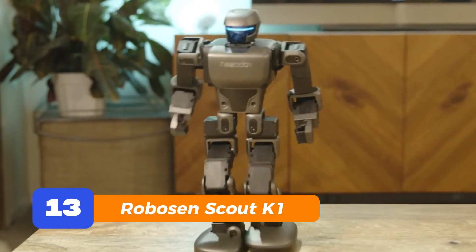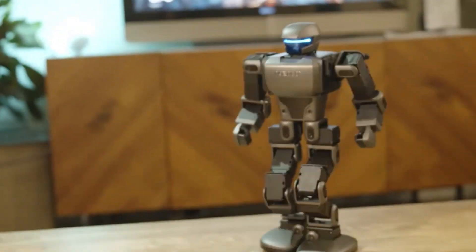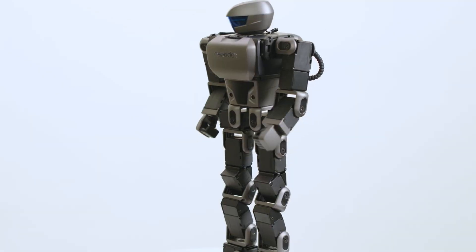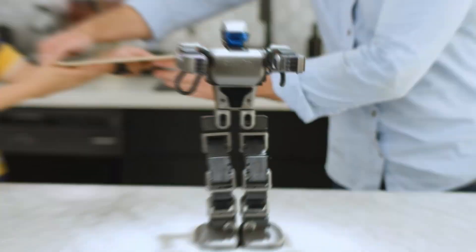Number 13: Robosun Scout K-1. Remember that transformer toy you always wanted as a kid? Robosun Scout K-1 is that dream — but alive. It moves on its own, responds to your voice, and walks like it's on a mission. It's part collectible, part tech marvel, and 100% fun to watch in action. This is one of those bots you show off at parties and pretend it's just for the kids. Yeah, sure it is.